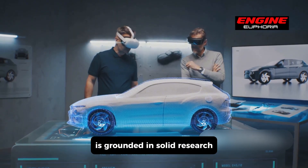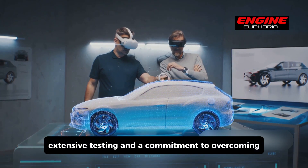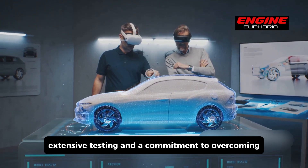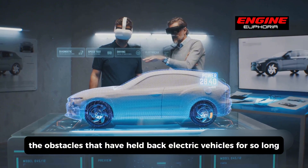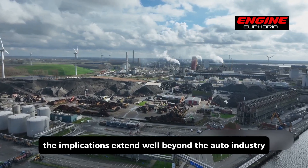Toyota's approach is grounded in solid research, extensive testing, and a commitment to overcoming the obstacles that have held back electric vehicles for so long. The implications extend well beyond the auto industry.